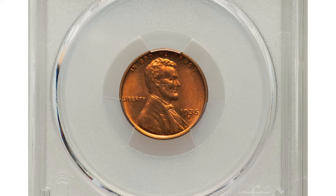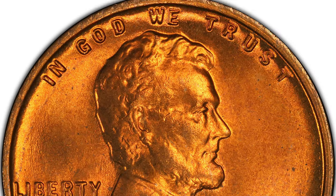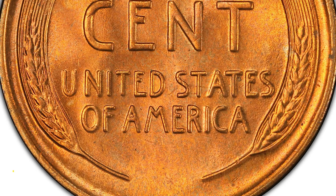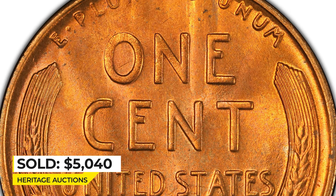Here is a 1935-S Lincoln cent in Mint State 67 Red condition — a well-struck superb gem example of the San Francisco issue showing satiny copper-orange luster and unabrated surfaces with no obvious spots. It ended up selling for five thousand and forty dollars at Heritage Auctions.